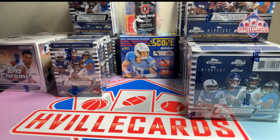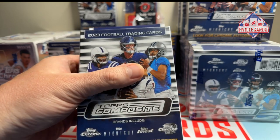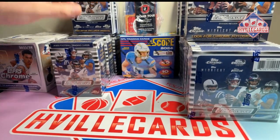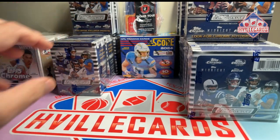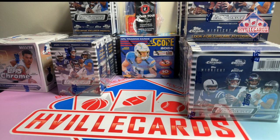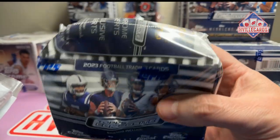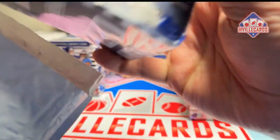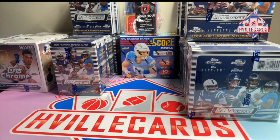For Best Buy, I ordered three Topps Composite hanger boxes and I ordered six blaster boxes. But let me show you this — they sent three of the blaster boxes in one of these bags. I'm going to Best Buy tomorrow and I'm going to get my money back. That's crazy, shipping it in a bag.